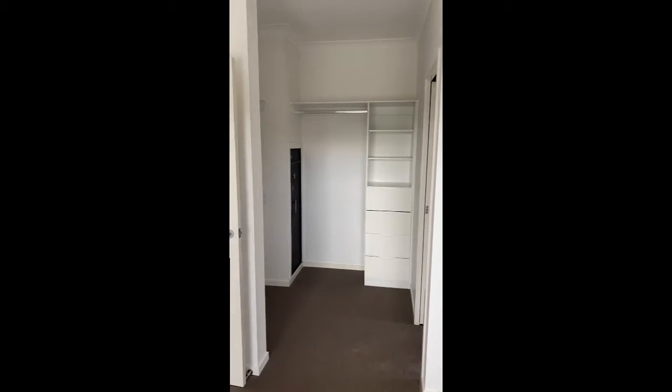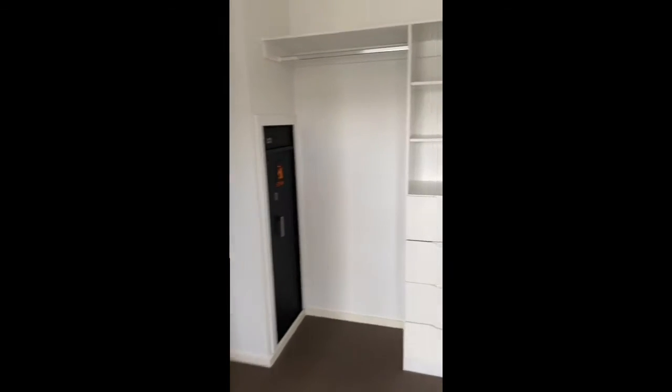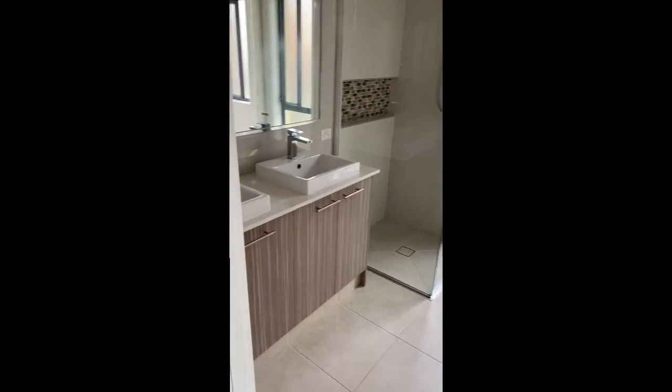Straight into our master bedroom — ducted air con in this one right through. Carpeted bedrooms, tiled living areas. We've got a nice big walk-in robe there. Ensuite with double vanity, good sized shower, and a separate toilet around the corner.